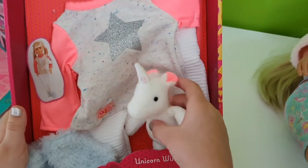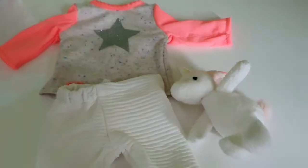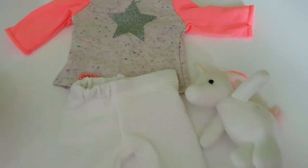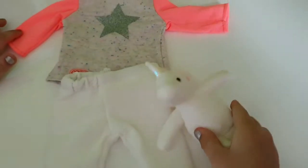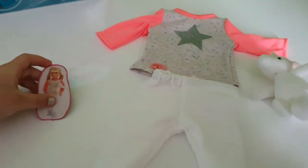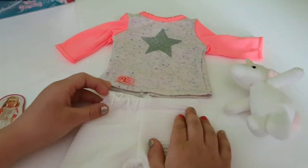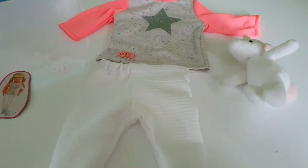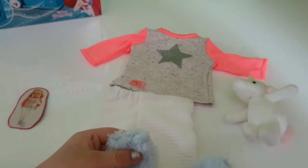It even has a little plushy unicorn. It's so cool! Let's open this up and dress her. Here's the set. It comes with a shirt, a little cuddly unicorn — it's so cute and cuddly — some pants, these cozy cozy socks, and this little picture. It's really cool because they're actually like unicorn ones, and I love unicorn ones. And these socks are very, very cozy and fluffy.